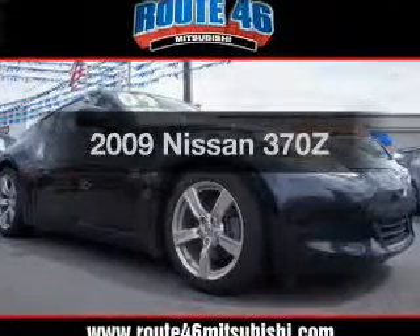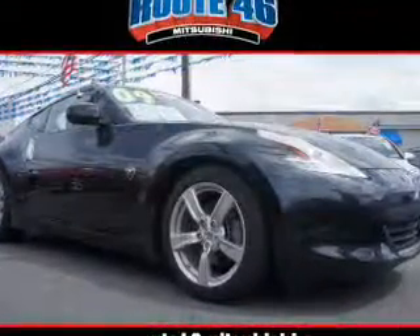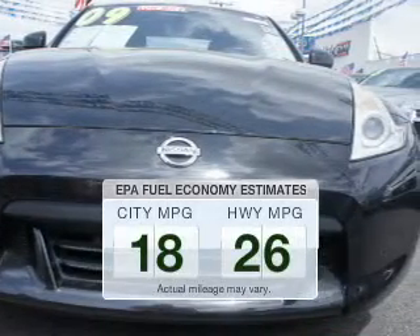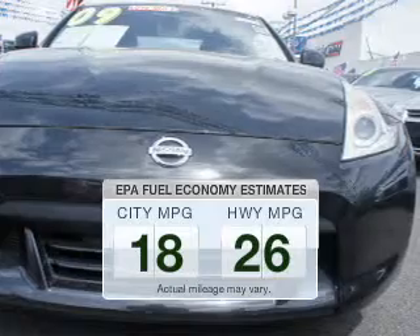Get noticed in this 2009 Nissan 370Z. Travel the roads in style and comfort in this great vehicle. In the city or on the highway, you'll spend less time at the pump with this fuel-efficient vehicle.